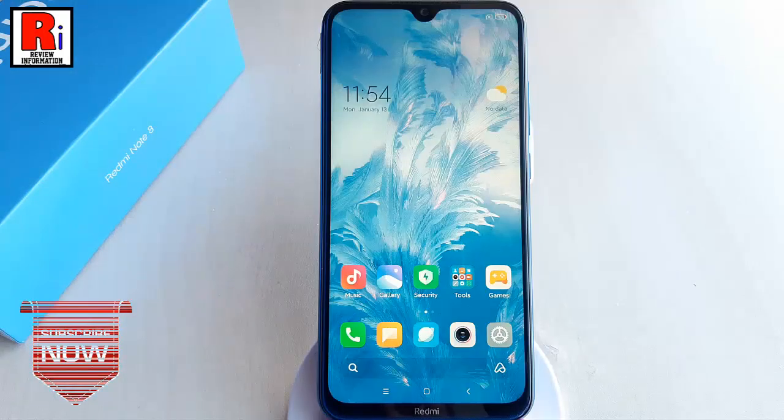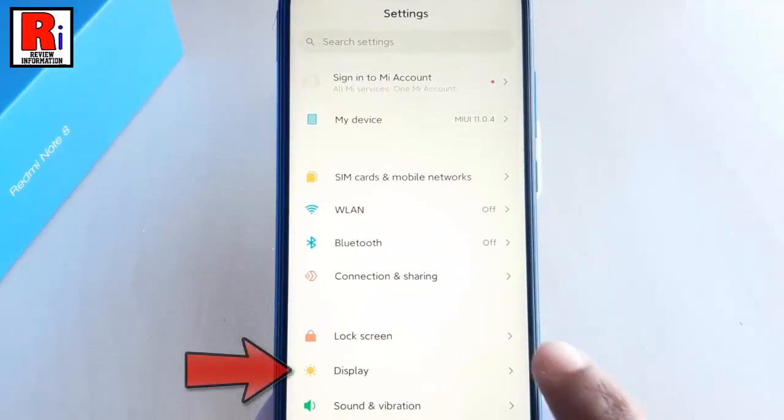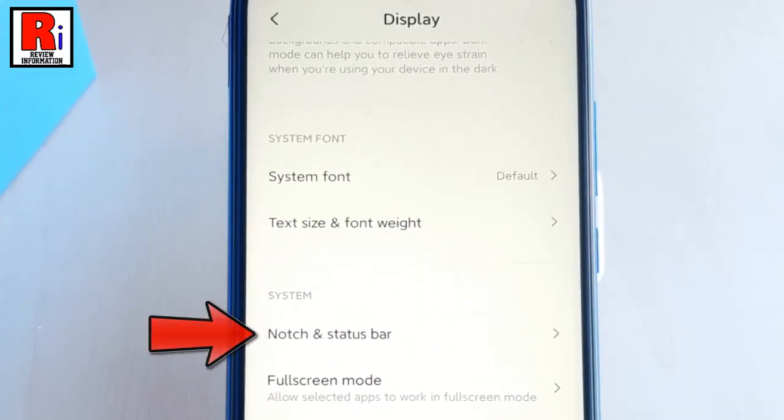First, go to Settings. From Settings, tap on Display. Scroll down, then find the option Notch and Status Bar. Tap on it.